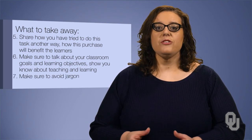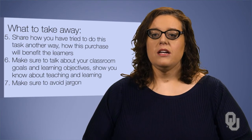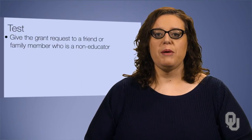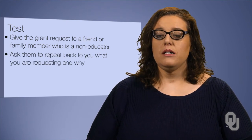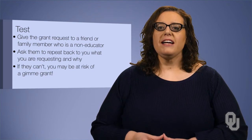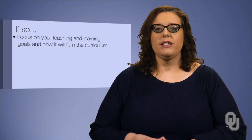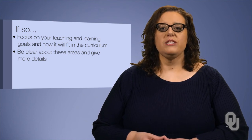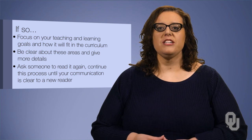7. Make sure to avoid jargon. Looking at these requests, you can easily understand what the detailed teacher is talking about. She shows professionalism without using a bunch of education-related terminology. Here is a great test: give the grant request you are working on to a friend or family member who is a non-educator. Ask them to repeat back to you what you are requesting and why. If they can't do it, you might be at risk of a Gimme Grant. If you find this is the case, go back and focus on your teaching and learning goals and how it will fit in the curriculum. Be clear about these areas and give more details. Ask someone to read it again and continue this process until your communication is clear to a new reader.